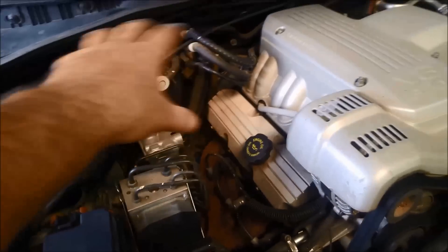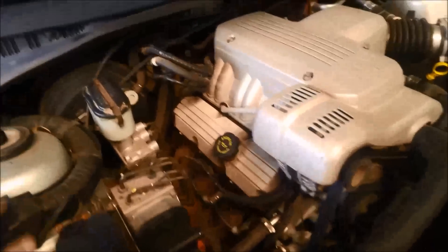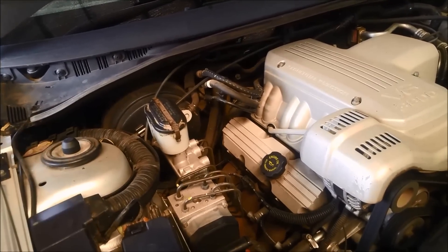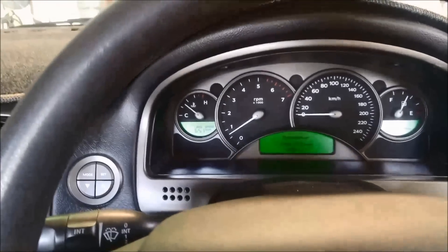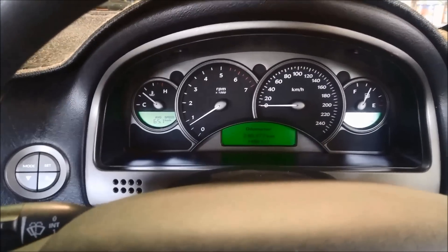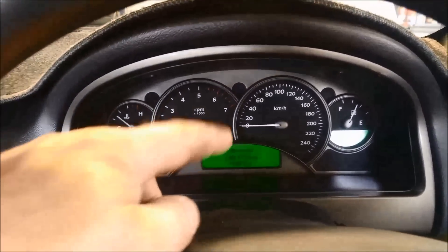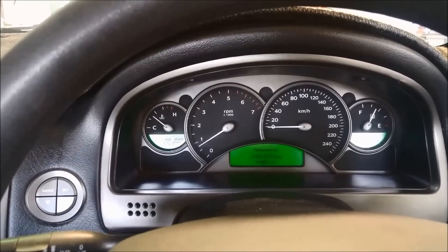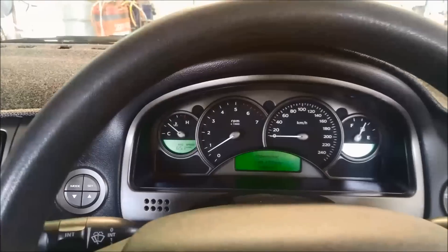We're going to start off by putting 4 litres of Tri-Tech Dexron 3 fluid in the transmission and test the oil level with the motor running. The motor's running — it's at the bottom mark. I've now put 4 litres in, I'll turn it off, clear that code, and take it for a test run. Just back from the test drive — it's taking off in first gear now, going all the way up into top gear or fourth gear, and there's no more fault light coming on the dash. Just going to check the oil level and make sure it's at the top mark. Bob's your uncle — thank you for watching.